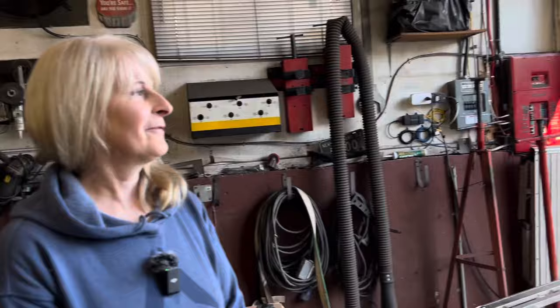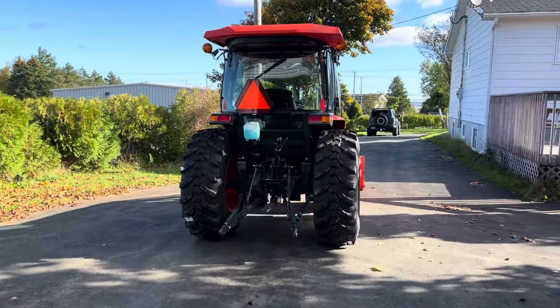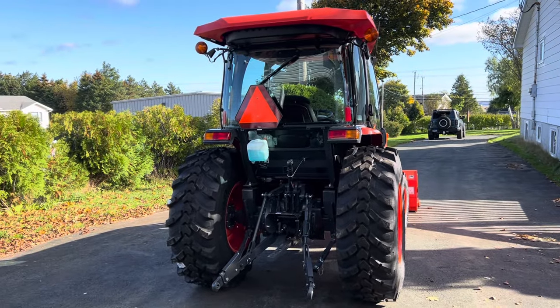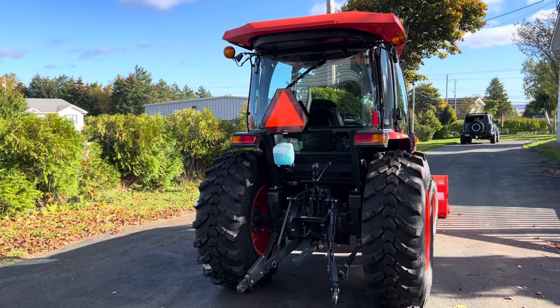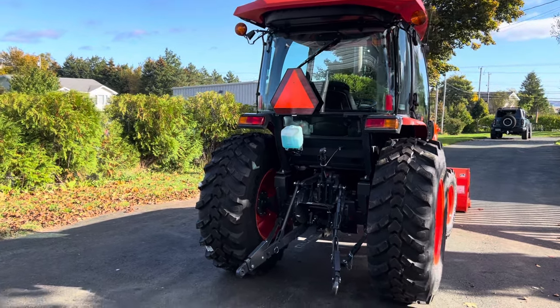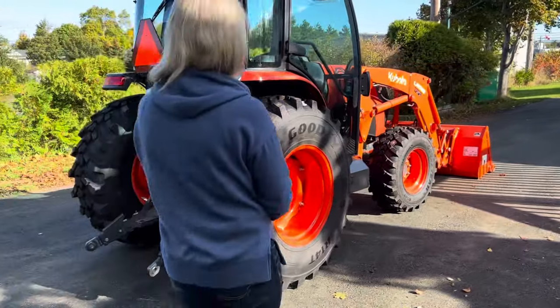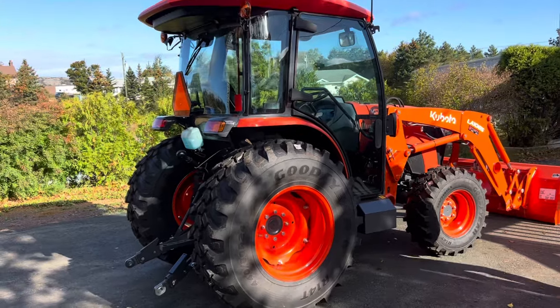What do we have here, Ms. Cathy? We have an MX5400, right from Newfoundland Kubota, or NL Kubota in St. John's. They also have a new place in Gander, Newfoundland. Beautiful spot. They were nice enough to bring out an MX5400 and lend it to us so we can do some designing on.